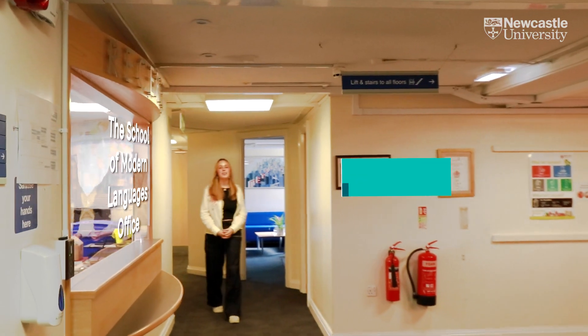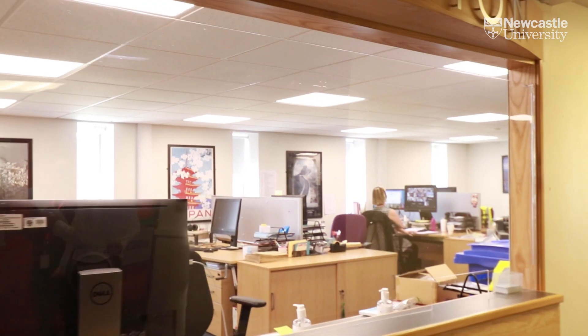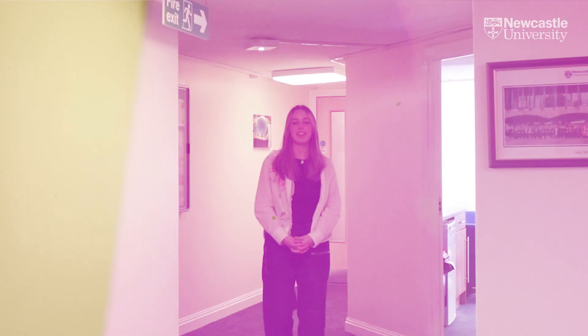Hi, I'm Charlotte and I'm a second year student studying Modern Languages. This is the School Office. Staff in the School Office can help you if you have queries about your degree. Here you'll also find our academic staff's offices. They'll each have consultation and feedback hours where you can pop in and have a chat about your modules or assignments. You'll also be assigned a personal tutor who will provide both academic and personal support.